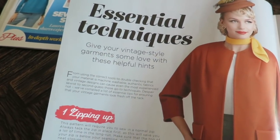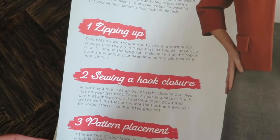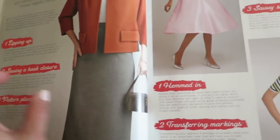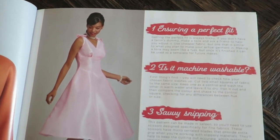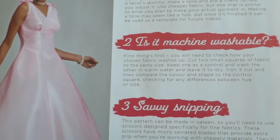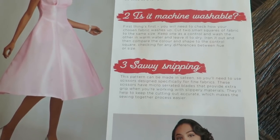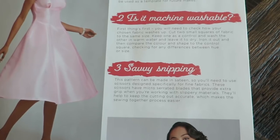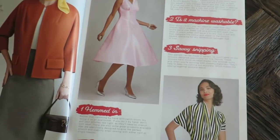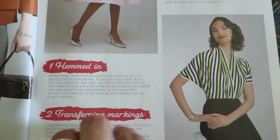Give your vintage style garments some love with these helpful hints: zipping up — the pattern will require you to sew a normal zip — sewing a hook closure, and ensuring a perfect fit. With a fit and flare, it's got to have a good fit. Is it machine washable? Savvy snipping — this pattern can be made in sateen, so you want to use scissors designed specifically for fine fabrics. I do recommend the Ginger micro serrated scissors, I will link those below. This one's talking about hemming and transferring markings. Very helpful tips.